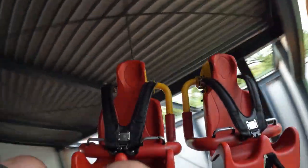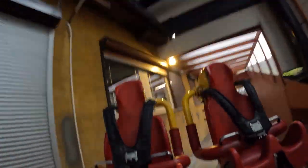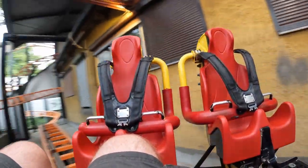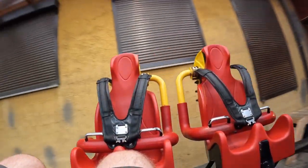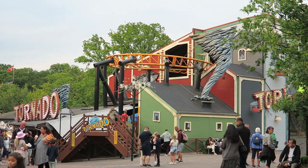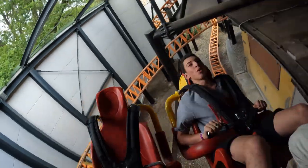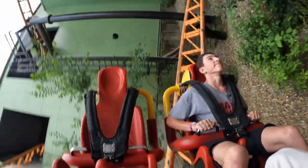You end up hitting the brake run roughly 4 seconds faster in boost mode. That doesn't sound like much, but remember this is a pretty short coaster to begin with, so 4 seconds is a big difference. As for the ride's smoothness, most of the ride tracks well. The middle is smooth, but the finale does have a bit of a rattle to it. The first drop, while it tracks smoothly, is such a jarring transition that it can cause discomfort.